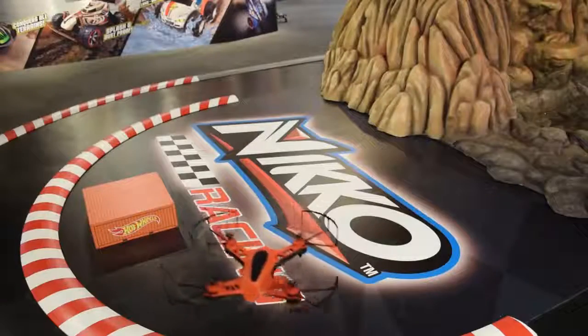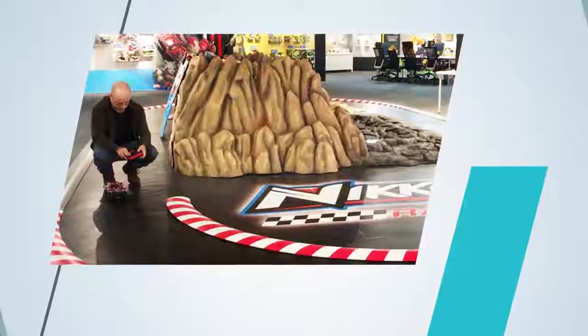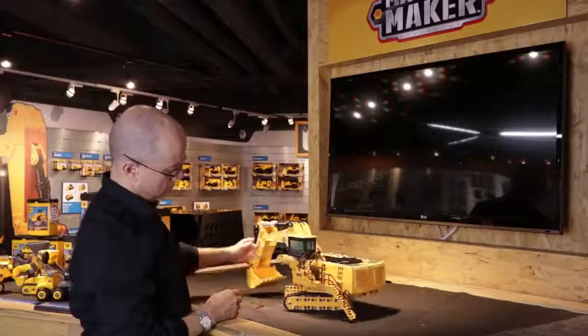We plan to expand our rapid prototyping capabilities so that you could train an entire model-making workforce and have them fluent in all types of 3D development. They can just walk up to their printer, plug in a USB key, and print something out — and this means we can save lots of time and lots of money.